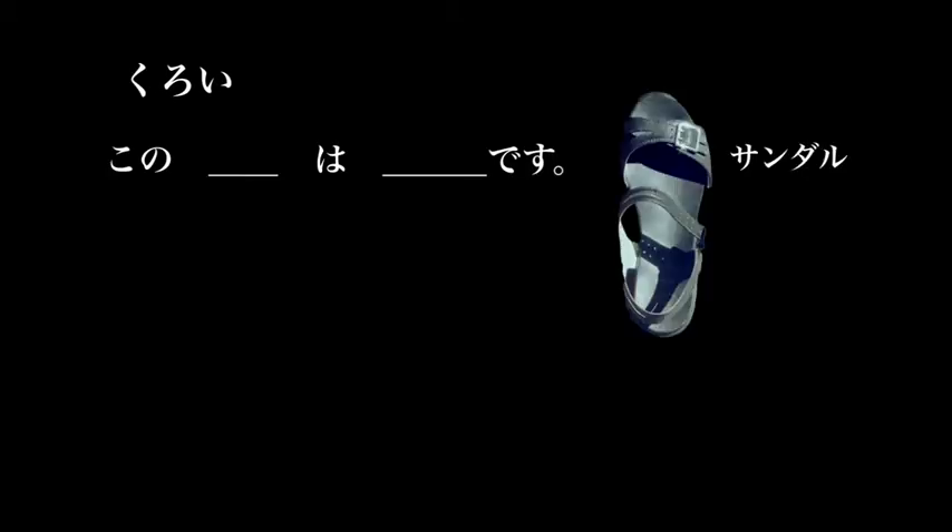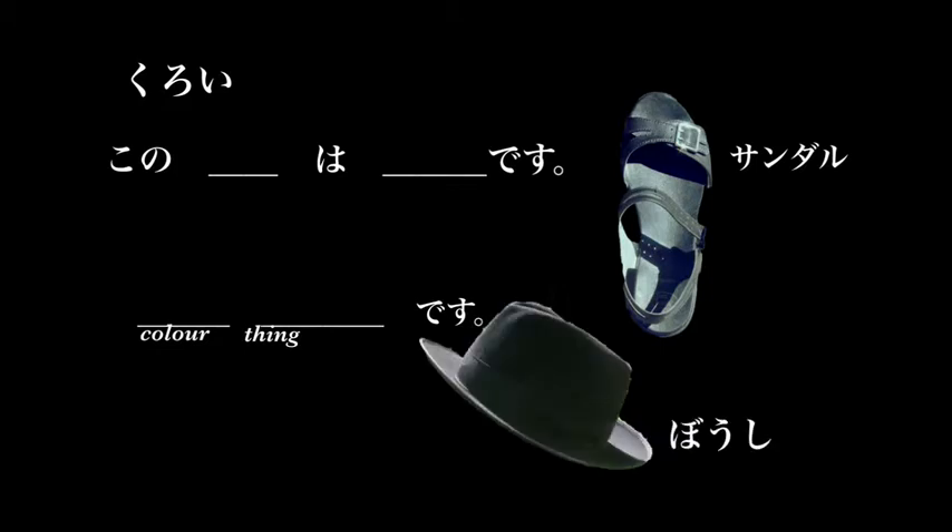The opposite, or the other shade, is black. Kuroi. Kono sandaru wa kuroi desu — these sandals are black. The color followed by the thing: kuroi sandaru desu — black sandals.